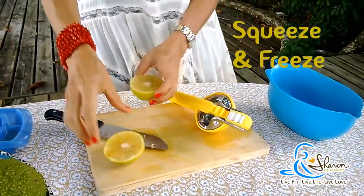Drink it first thing as you wake up every morning. Some people prefer it hot, some people prefer it cold. This is what I do: when I have lemons in abundance, I make sure to squeeze them and freeze them.